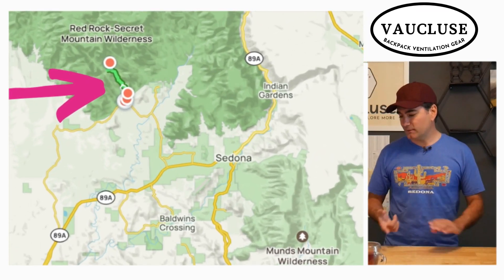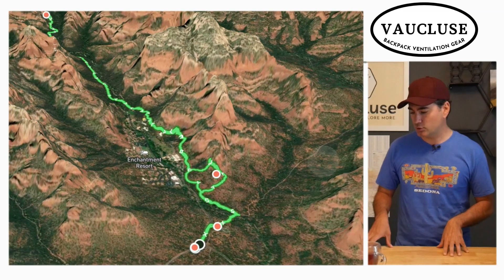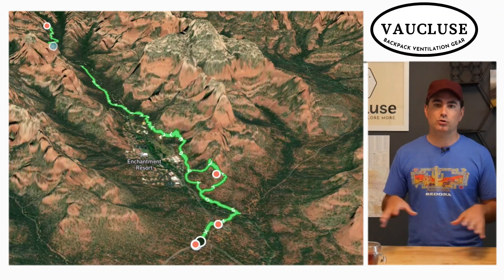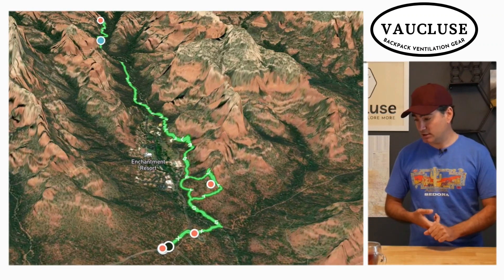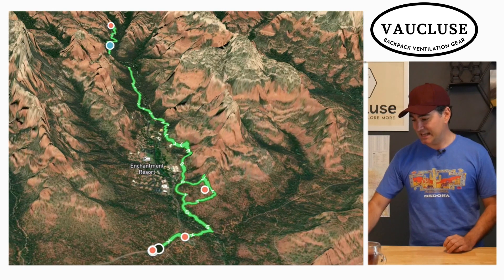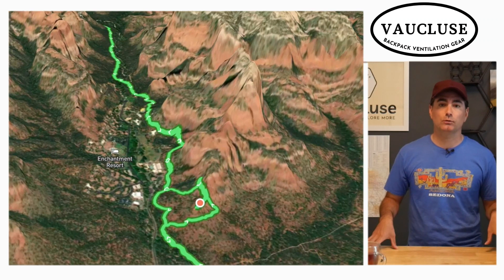Let's start with the trailhead. You're going to find a parking lot and the trailhead just outside the entrance to Enchantment Resort. There's also some parking on the side of the road. Be cautious because you are going to need a parking pass out here because it is a national forest.